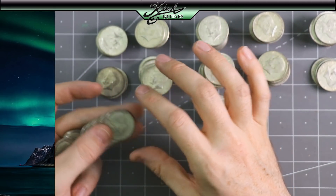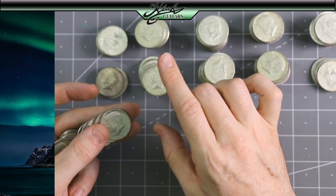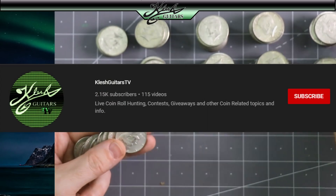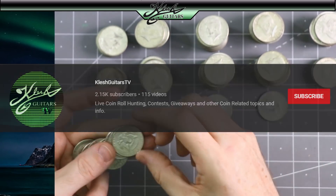I'm going to post this video on both my main YouTube channel, Clutch Guitars, and over on my coin and finance and Bitcoin channel, Clutch Guitars TV. If you guys are interested in that stuff, definitely check the links below.